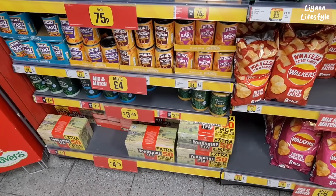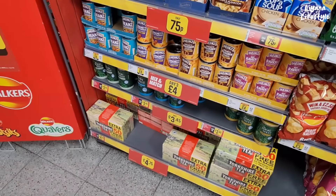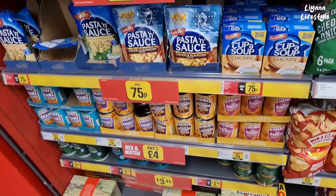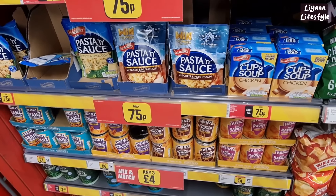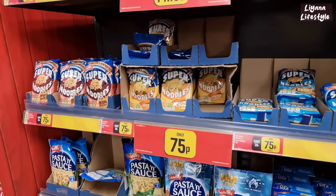They've got some tuna here for £3.45, save 30p on those — in oil, water, or brine. And then soup for 75p. We've got pasta and sauce, only 75p, as well as the noodles.